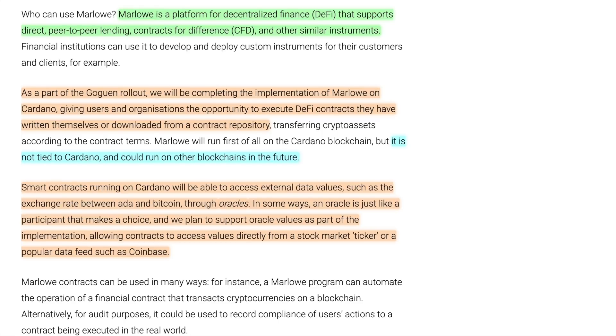Smart contracts running on Cardano will be able to access external data values — such as the exchange rate between ADA and Bitcoin — through oracles. In some ways, an oracle is just like a participant that makes a choice, and they plan to support oracle values as part of the implementation. Essentially, an oracle is a price data feed that brings real-world information into a blockchain. For example, if you have a ticker for a stock traded on the New York Stock Exchange, an oracle would allow that price data to be integrated into a blockchain so it can be used in a smart contract.